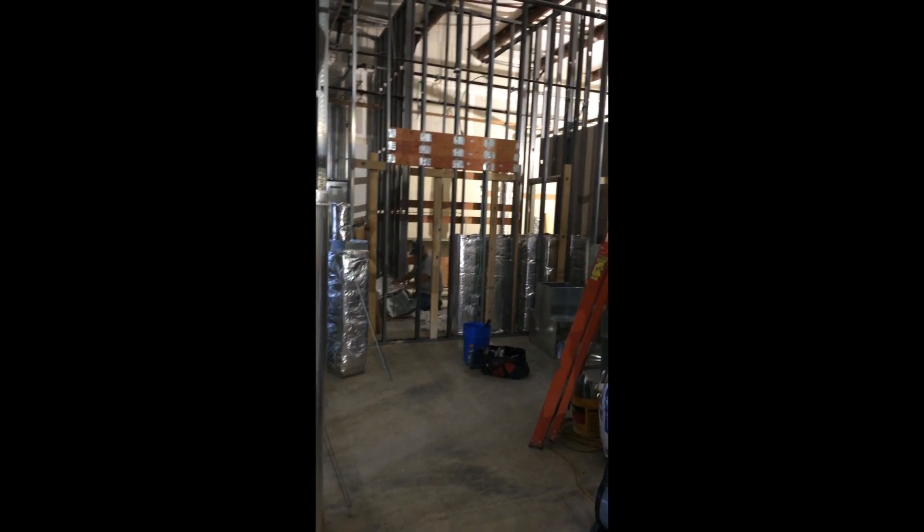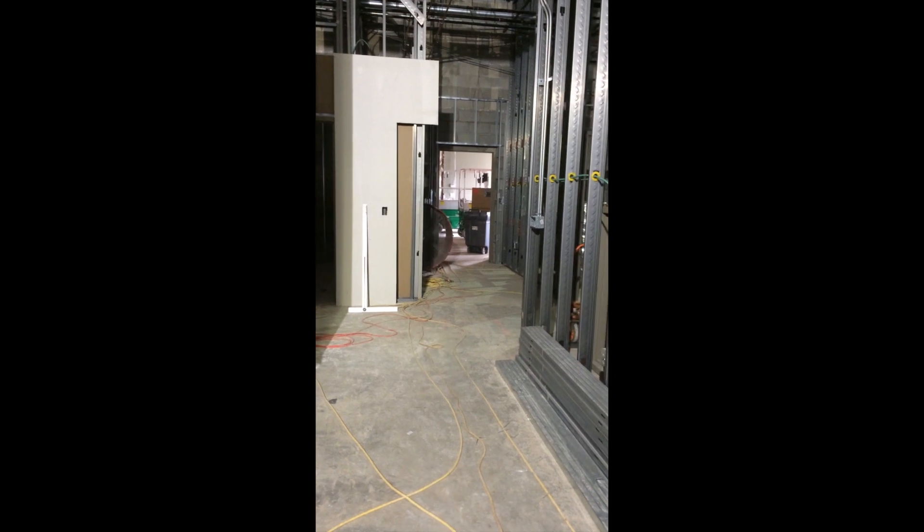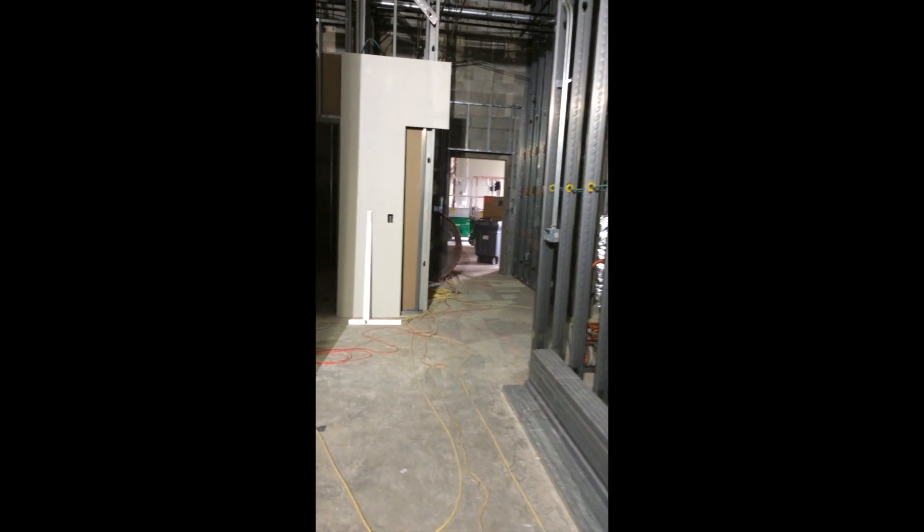This is the x-ray room. This is the hallway to MRI and imaging and other exam rooms.